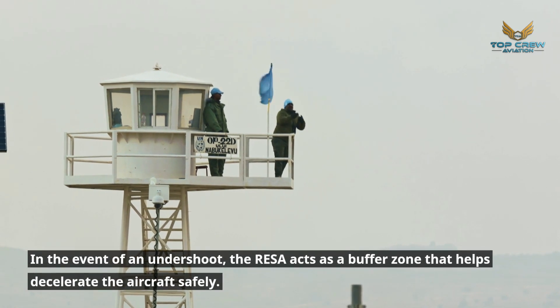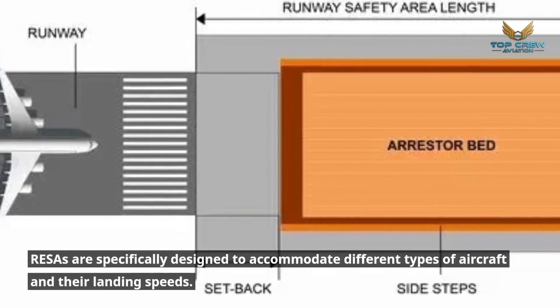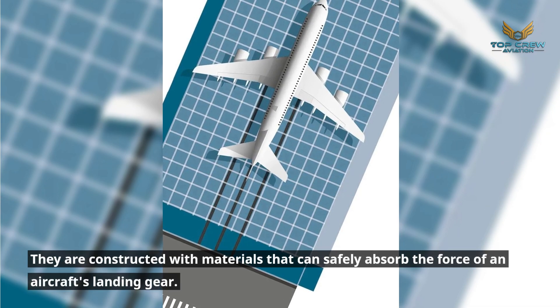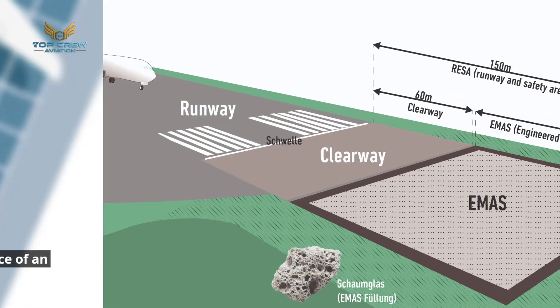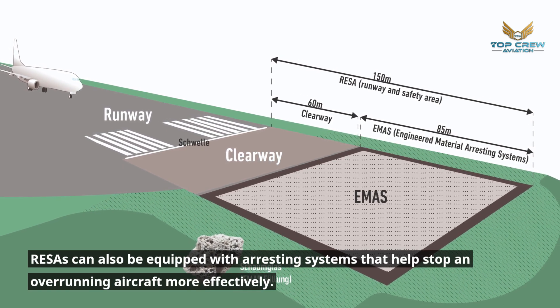In the event of an undershoot, the RESA acts as a buffer zone that helps decelerate the aircraft safely. RESAs are specifically designed to accommodate different types of aircraft and their landing speeds. They are constructed with materials that can safely absorb the force of an aircraft's landing gear. RESAs can also be equipped with arresting systems that help stop an overrunning aircraft more effectively.